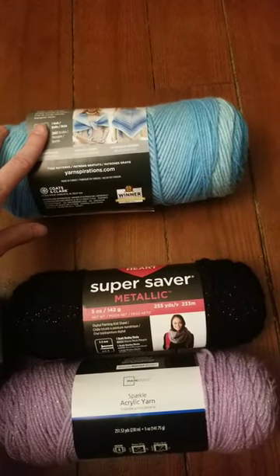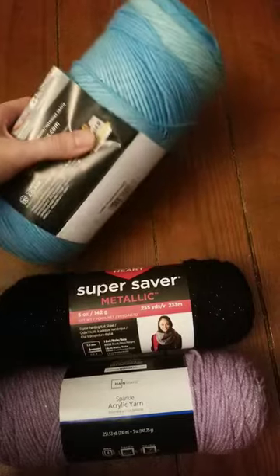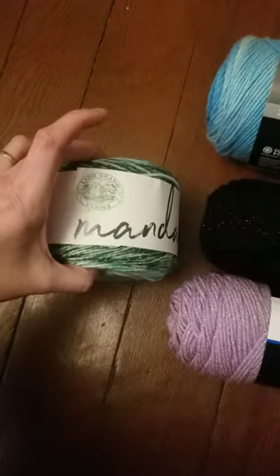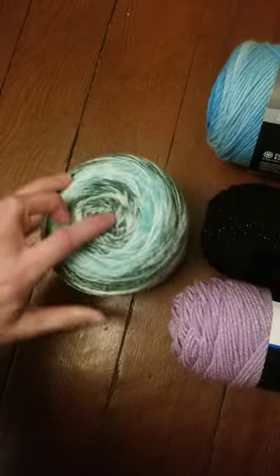There's enough there that I could make maybe a small sweater, or I could definitely do like a hat and scarf set, that kind of thing. And then she also got me this one which I had never heard of before.